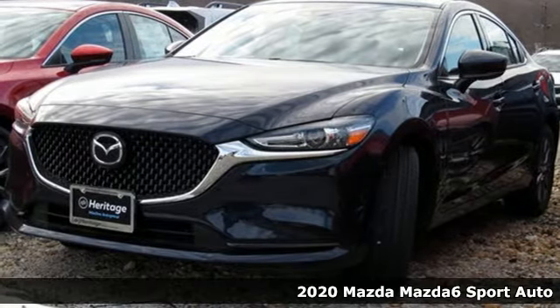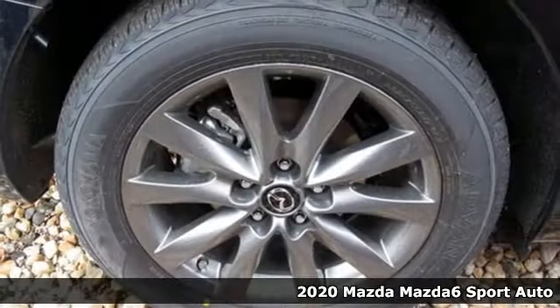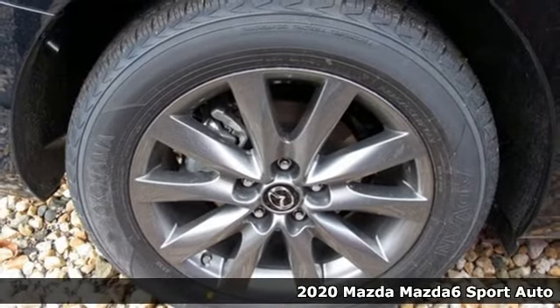It's a new 2020 Mazda 6. If the right clothes can make a difference, imagine what the right car can do.